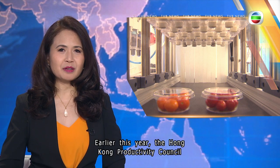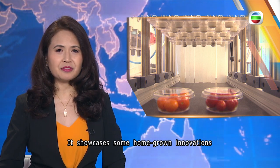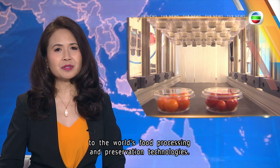Earlier this year, the Hong Kong Productivity Council launched a future food tech lab. It showcases some of the homegrown innovations that could be game changers to the world's food processing and preservation technologies.